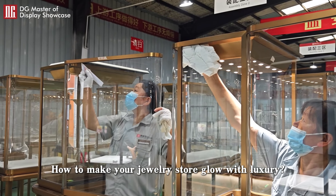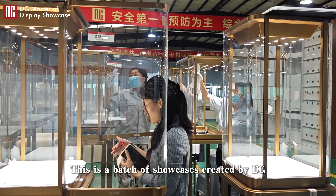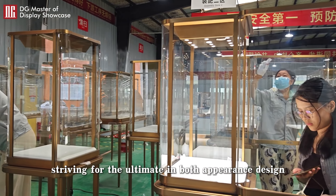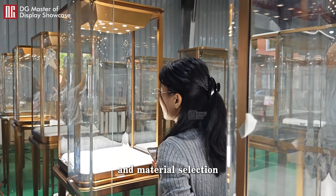How to make your jewelry store glow with luxury. This is a batch of showcases created by DG for high-end jewelry stores, striving for the ultimate in both appearance design and material selection.